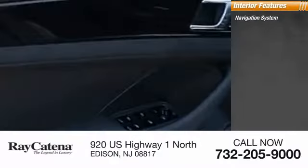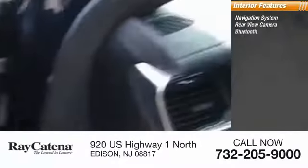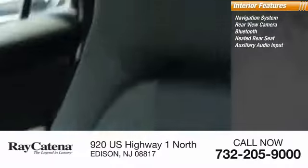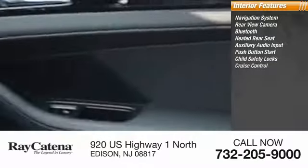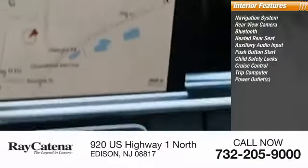Inside you'll find a navigation system, rearview camera, Bluetooth, heated rear seats, auxiliary audio input, push-button start, child safety locks, cruise control, trip computer, and power outlets. This beauty is sure to make you the talk of the neighborhood — so call or drop in for a test drive today.